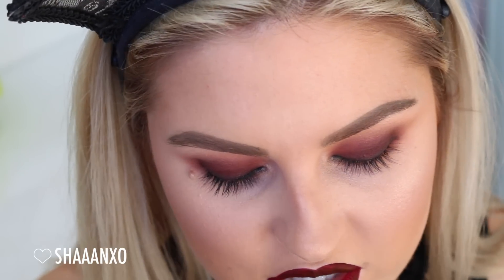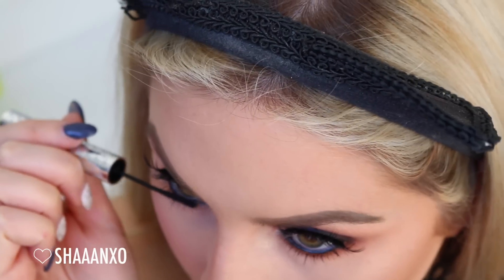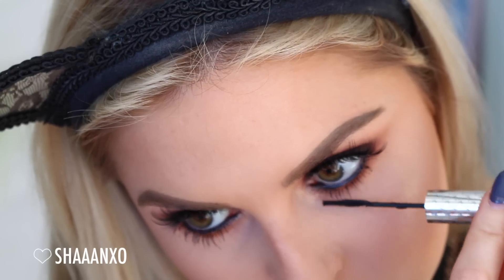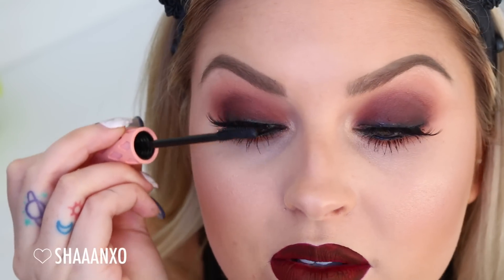Now we are ready for the lashes. With this particular pair I did trim a little bit off the inner corner because I wanted to keep the length. Now I'm using the It Cosmetics Tightline Mascara on my lower lashes, and then for my top lashes I'm just going to use a Roller Lash by Benefit today - it's just going to blend the falsies with my real lashes.